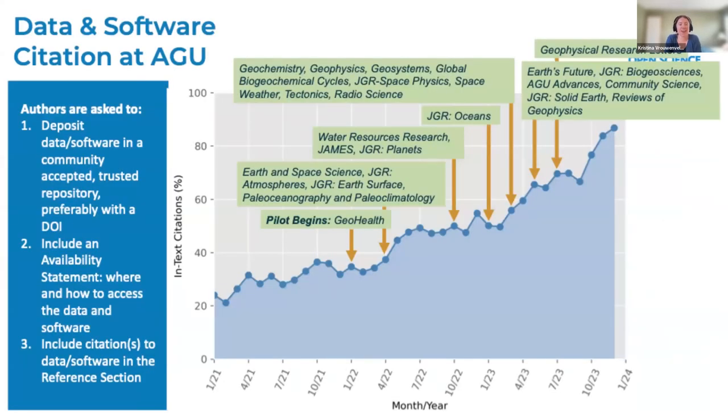Incentives are really important. We're asking researchers to change the way they practice science when we ask them to share their data and software. It's important that software and data creators are recognized for their efforts, so we launched an open science recognition prize at AGU last year. Our policy for data and software citation aims to ensure that research shared in AGU journals is of the utmost reproducibility and transparency, that we elevate data and software outputs as equally important research outputs, and that creators of data and software have the ability to get credit for their work.